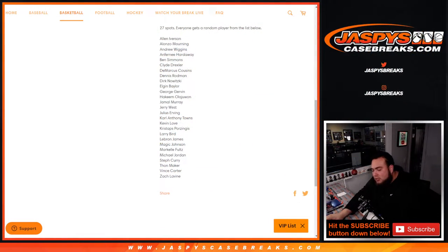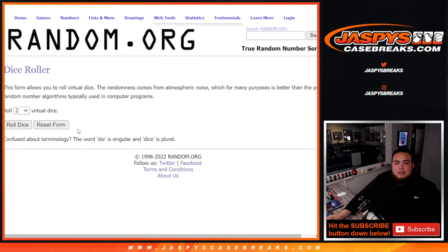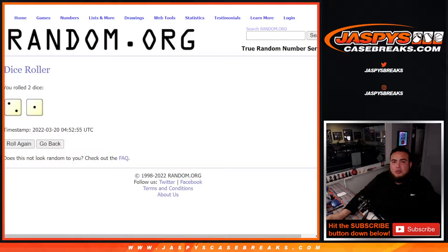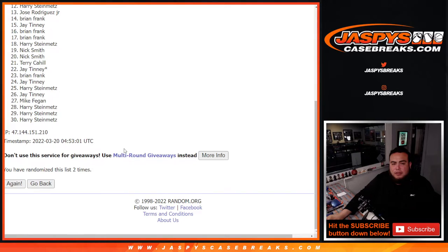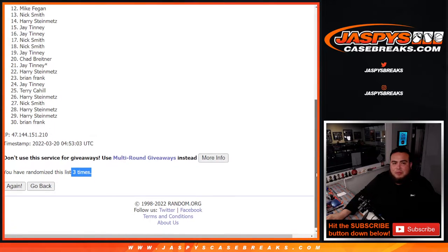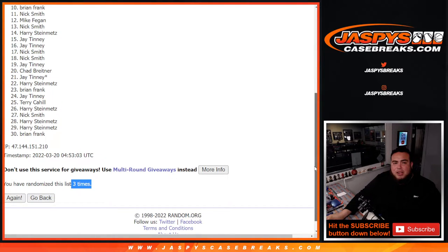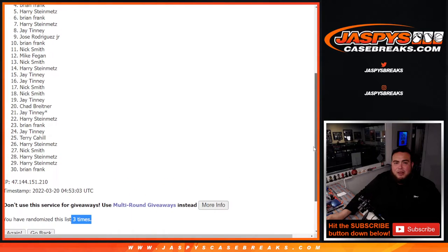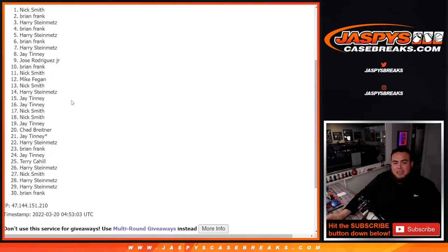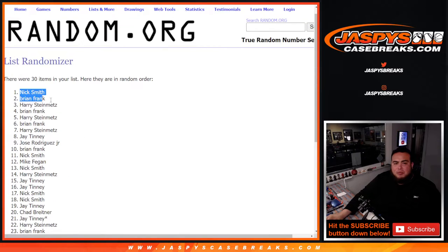Let's switch teams and do the randomizer now. Here's the dice roll — top ten get in. Roll: two and a one, three times. Top ten are in — Nick just missing out down to Brian Frank, but Brian Frank you made it top ten. Jose you're in, Jay you're in, Harry you're in, Brian Frank you're in, Harry, Brian, Harry, Brian, and Nick. Two and a one, three times — boom, top ten are in.